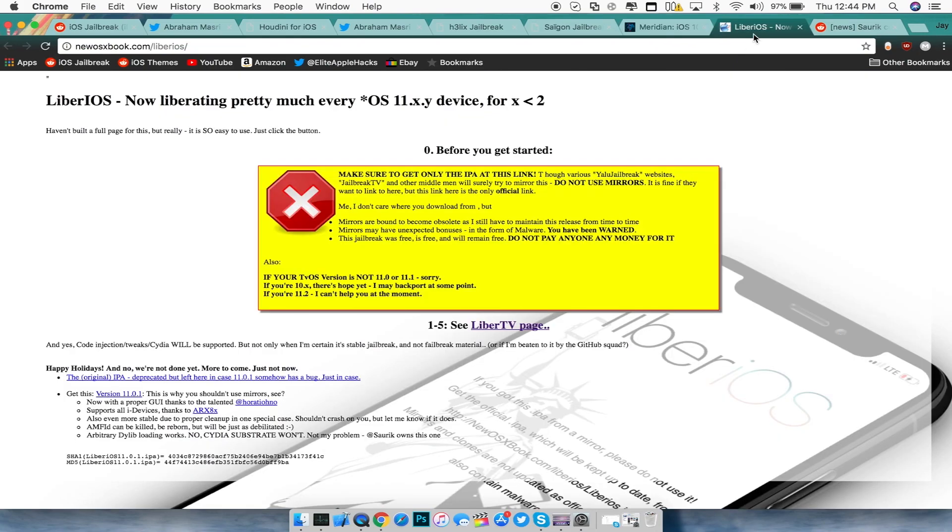Now for the iOS 11 jailbreak: LiberiOS was created by Morpheus and is available for all iOS 11 devices up to 11.1.2. If you're on 11.2 or above, you're out of luck for this one. It's awesome to see a working iOS 11 jailbreak that grants root access to your device.